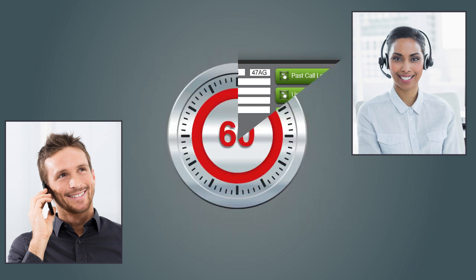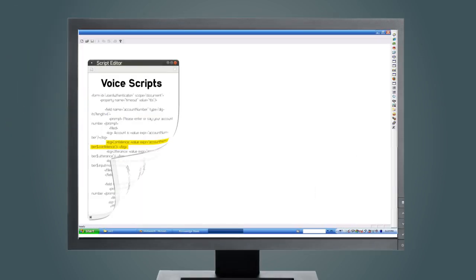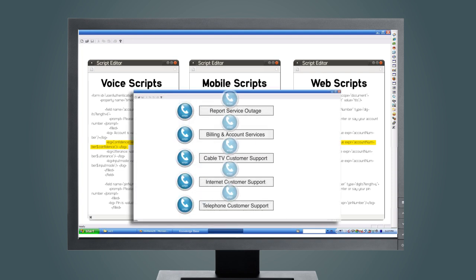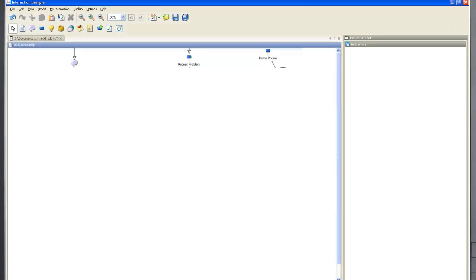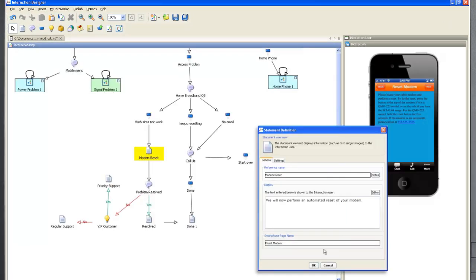That's a minimum of 60 seconds saved on average handling time right there. IT will be delighted with how quickly Visual IVR can be up and running, because it reuses their existing voice IVR scripts. Visual IVR also has its own graphical designer, in case you want to custom build new visual-only workflows.